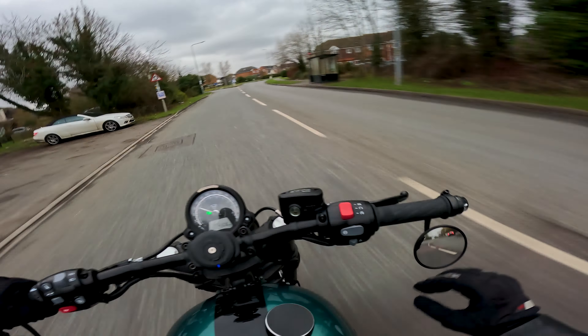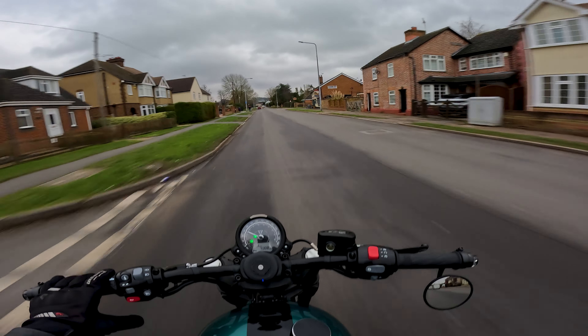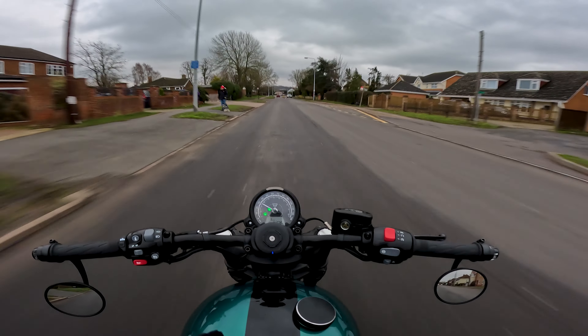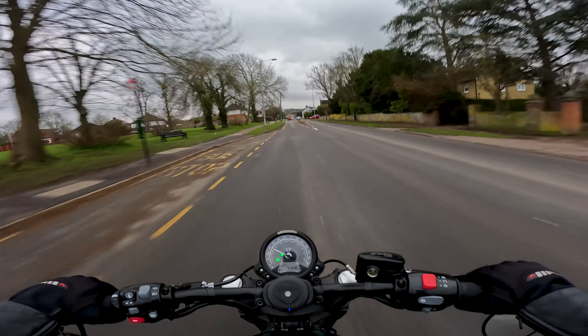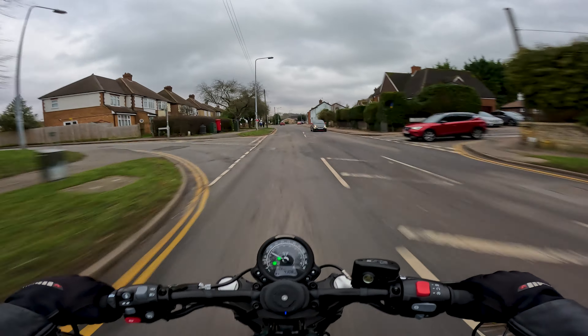It just sounds really good — first gear into second, that overrun, you can hear it popping and banging below you, even more so in the slightly higher gears. Another great thing about the Triumph: it's got cruise control. First time to activate it, second press it activates, you need to be in at least third gear over 30 miles an hour, and then you're just bobbing along.